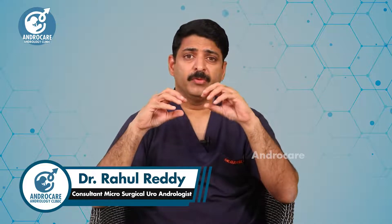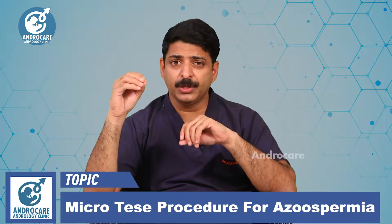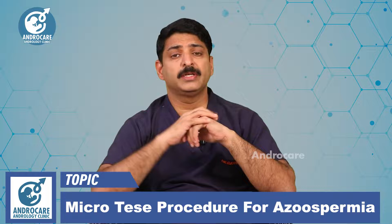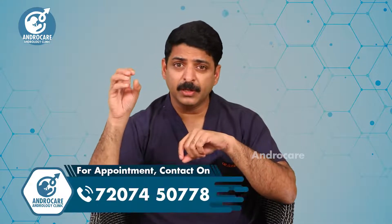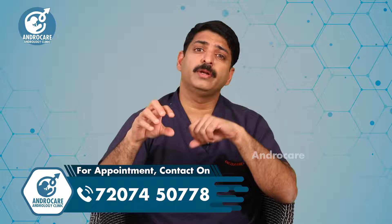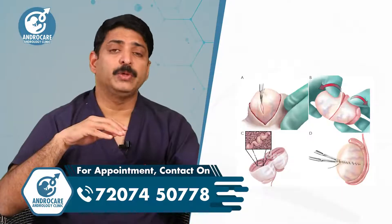This is a rare and more advanced surgery for people with zero sperm count, where no sperm could be found in a regular testicular biopsy. This procedure is like a lifeline for them. In at least 40% of these patients where sperm was not found in a regular TESA procedure, we can find sperm in micro TESA.